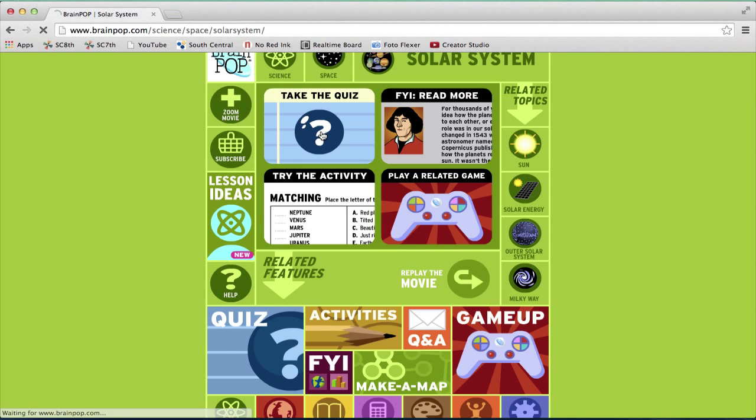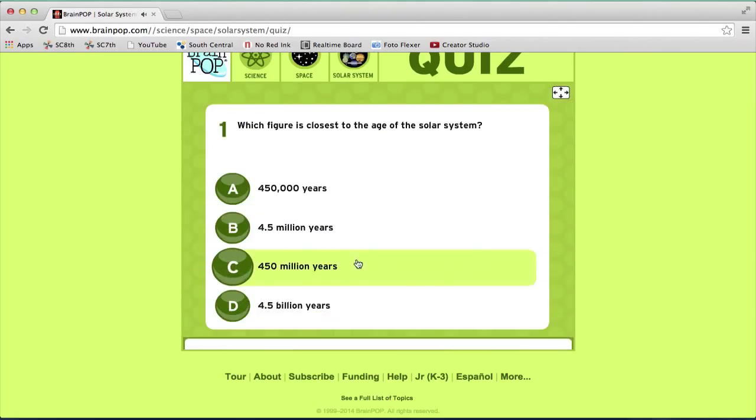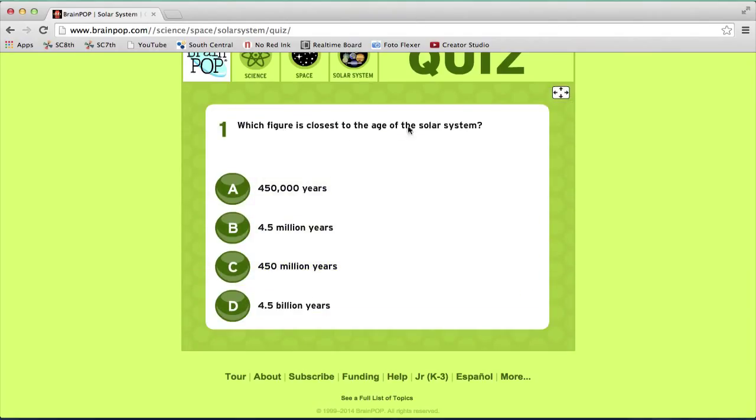I'm just going to take a quiz. There are two different types of quiz you can take. A classic quiz is just taking a quiz and having your teacher grade it. A review quiz is where you have to answer questions until you get them right. I'm going to take a classic quiz. Each quiz has about ten questions in it.